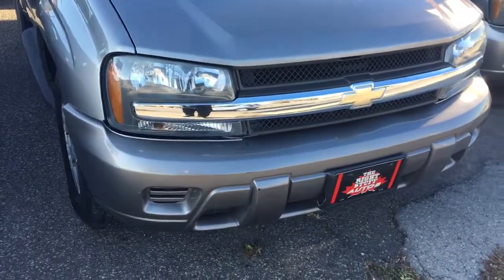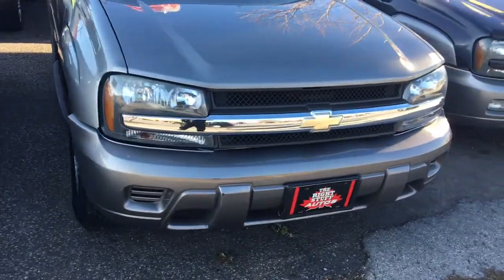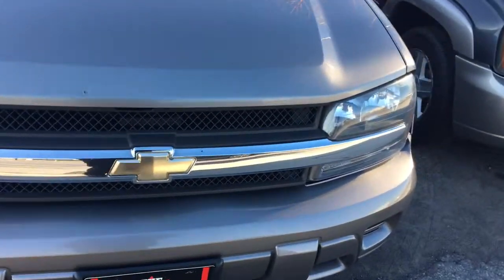One of this afternoon's featured vehicles is the 2006 Chevrolet Trailblazer LS. It's a 4x4 — true 4x4.